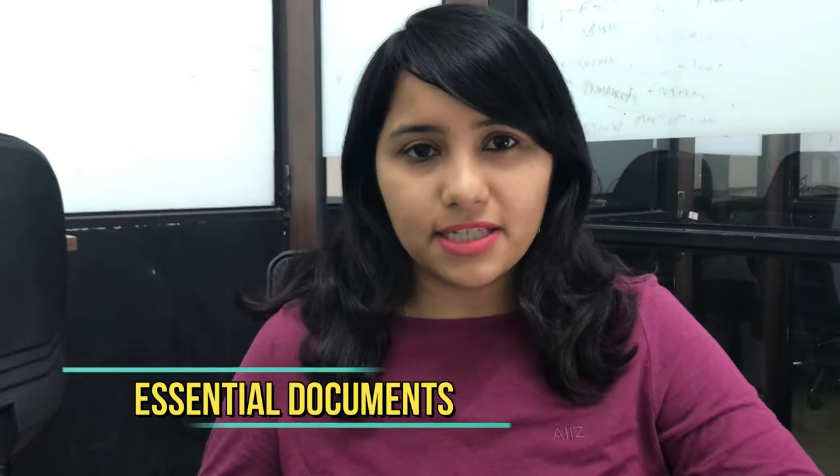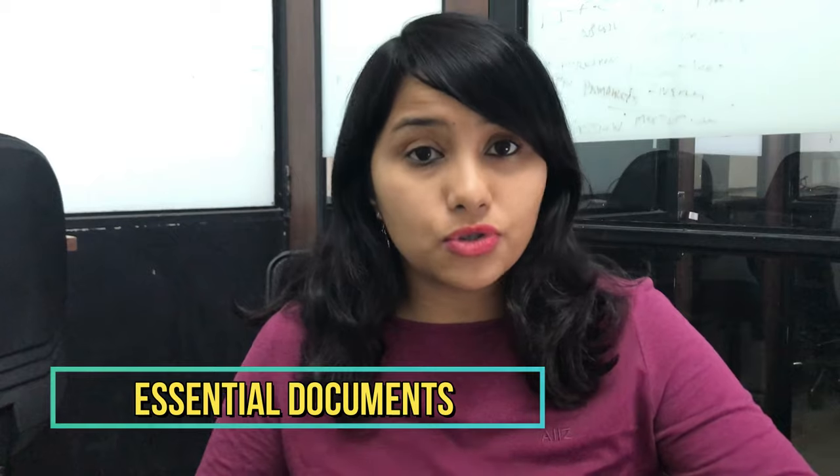In this video, we are going to go through these categories and give you a checklist of all the documents that you would need. Let's get started. So the first category is essentials — those documents which you absolutely must carry with you when you go for your visa interview.